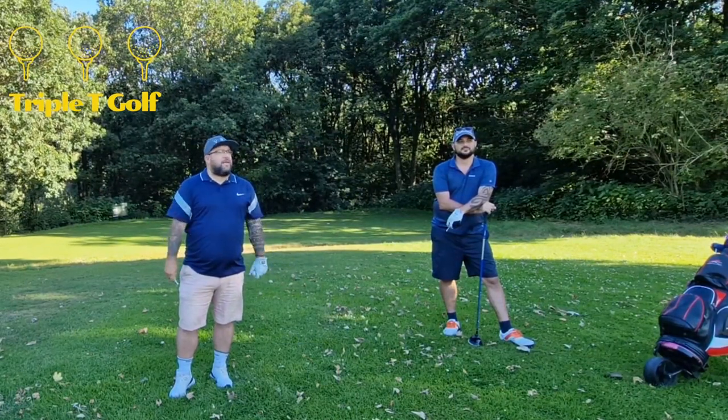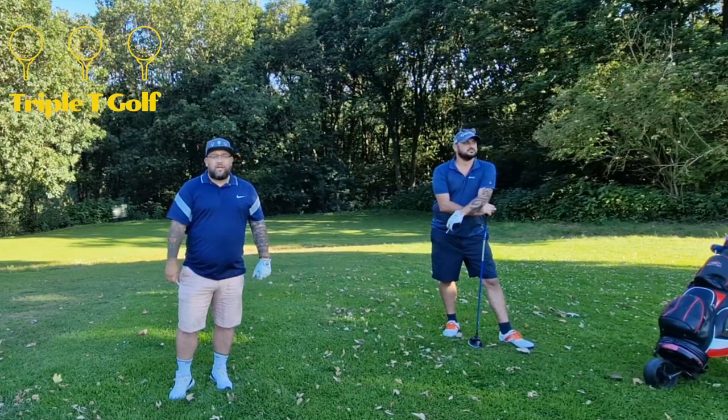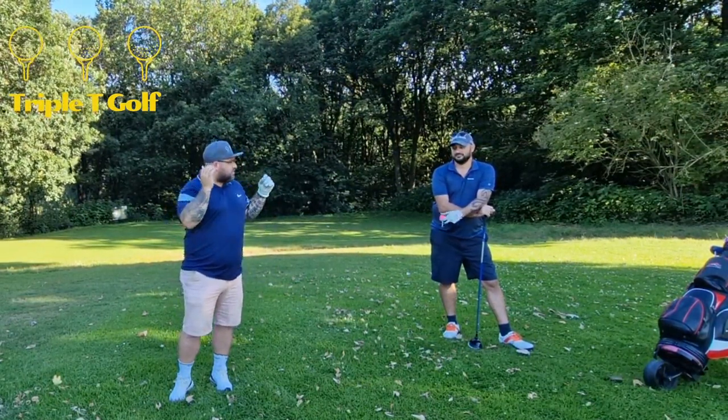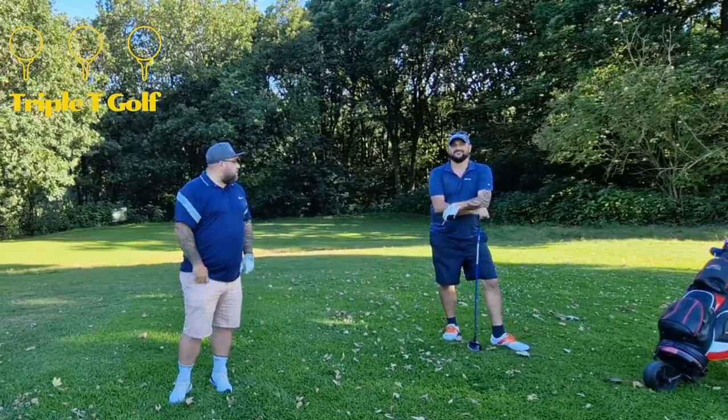We're just going to have a little bit of fun. Nice evening, a little bit windy, but the sun's out — just see how we crack on. I'll apologise now if anybody is colour sensitive. Stan's got some of the brightest golf balls ever made.